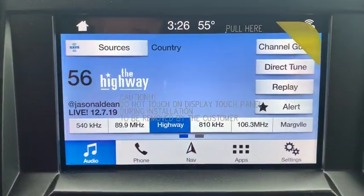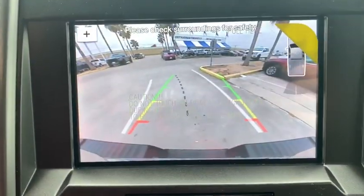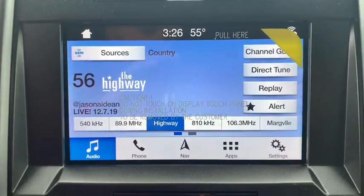Four-wheel disc brakes, rear defrost, auto off headlights, AM FM stereo radio, fog lamps, electronic stability control.